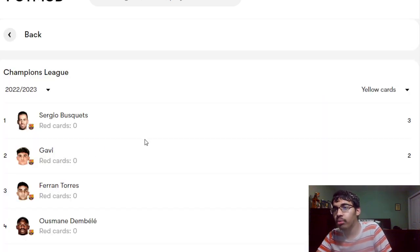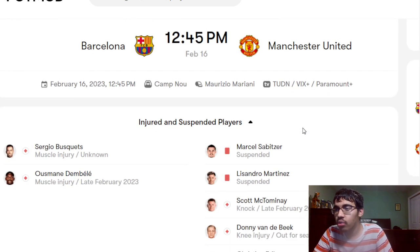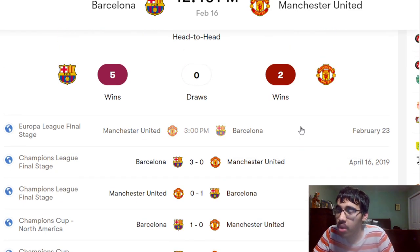Busquets has three yellows but has already served his suspension. Gavi is one yellow away from a suspension — if he picks one up at Camp Nou he'll miss Old Trafford, which would be a massive blow since Busquets is already out and Kessie would have to fill in. It will be very important that Barcelona keep their composure. On the United side, Lisandro Martinez is suspended, McTominay is out, Van de Beek is out, Christian Eriksen is out, and Antony is also out.